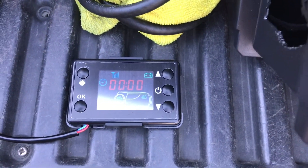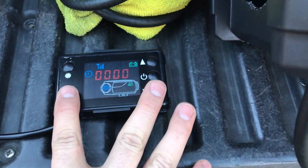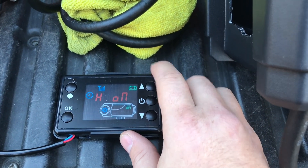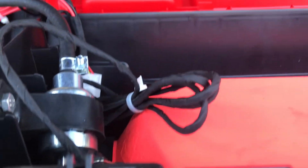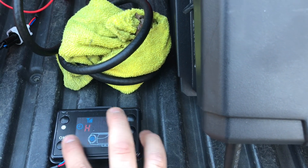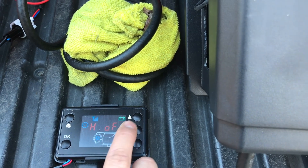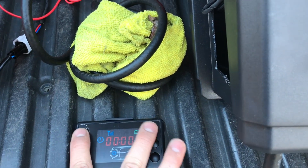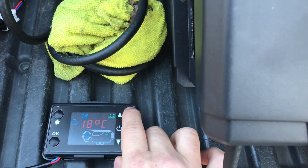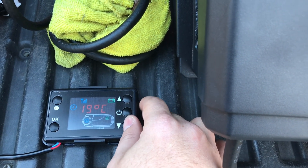First thing you've got to do is get the fuel pump primed. In order to do that, you're going to hit these two buttons, then hit the up button to turn it on, and then you'll hear the fuel pump priming. I don't need to do that right now since I don't have the fuel hooked up. Once I let that run for about 45 seconds to prime the fuel pump, I turn it back off, hit okay, and then use the two top buttons to set the temperature. Hit okay, and that shows you the current temperature. Then you turn it on.